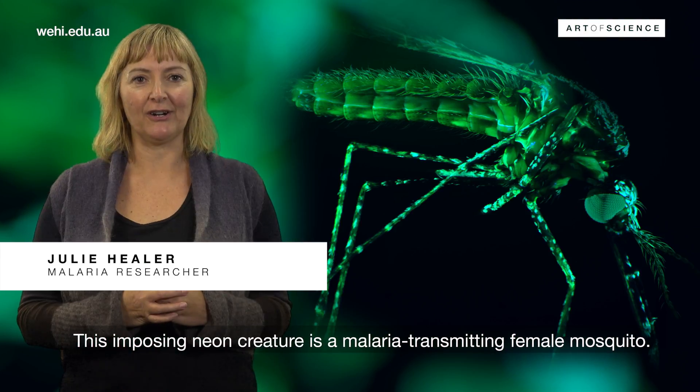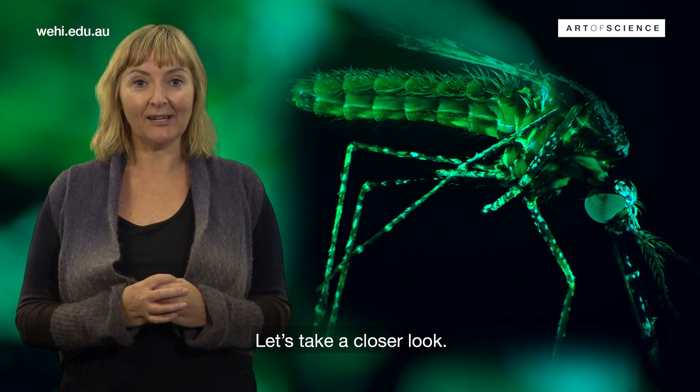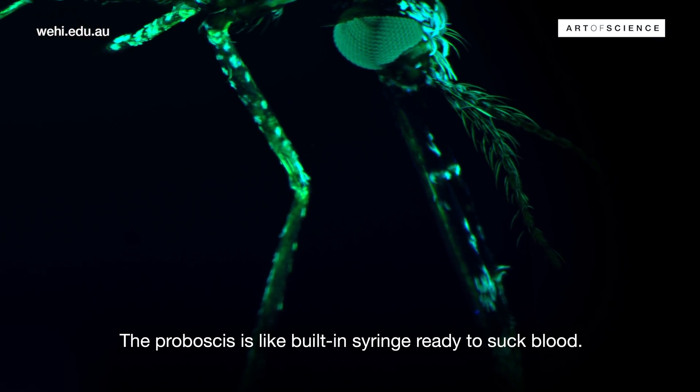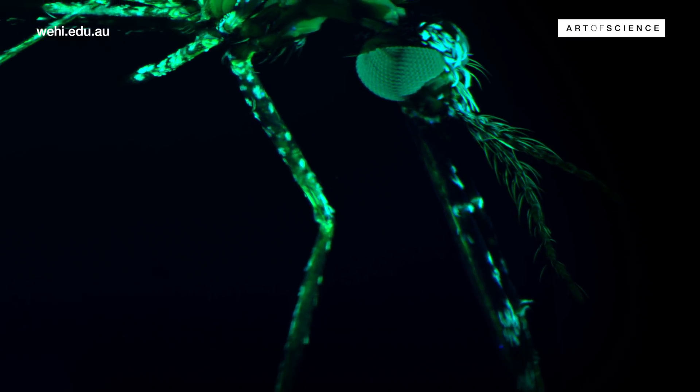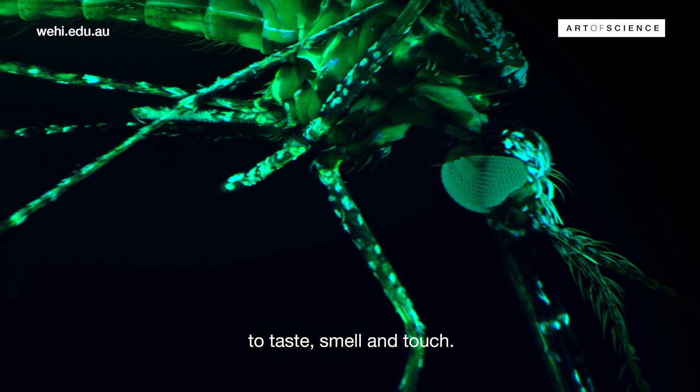This imposing neon creature is a malaria-transmitting female mosquito. The proboscis is like a built-in syringe ready to suck blood. Her feathered antennae have the amazing ability to taste, smell and touch.